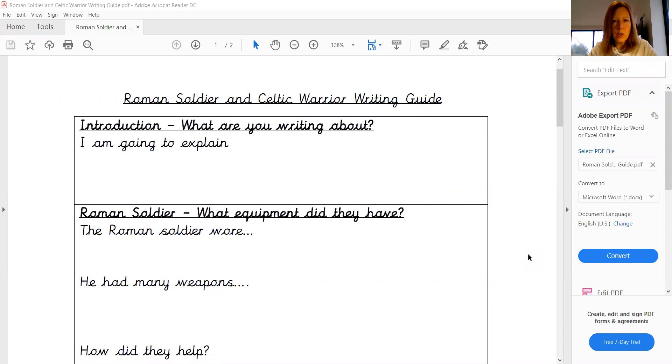this is just for you to look at and just for you to think, this is how I'm going to structure and organise all my ideas that I found yesterday. So if we just talk through the guide together, then hopefully that will give you an idea of how you're going to use it when you come to do your piece of writing.